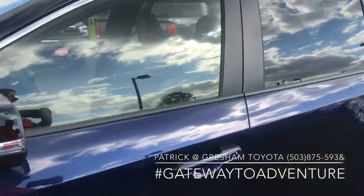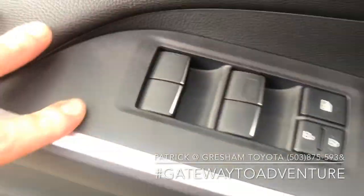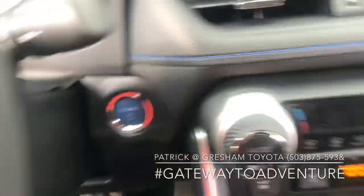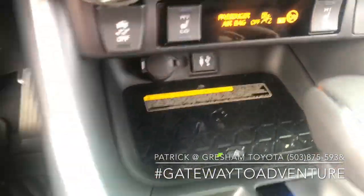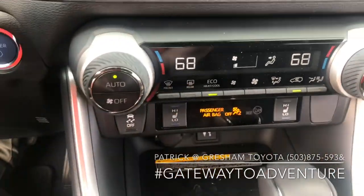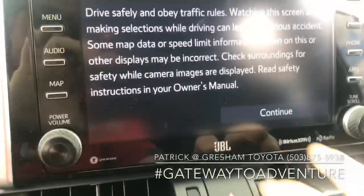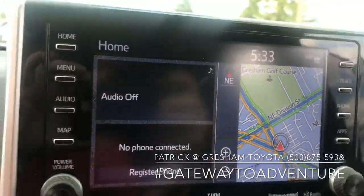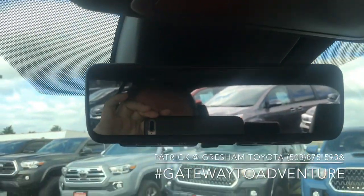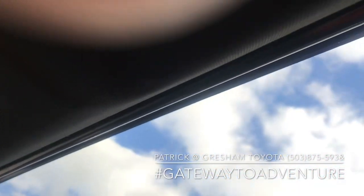Of course you get Toyota Safety Sense 2.0, power driver's seat, all your power options, push button start. You've got a wireless charging pad for your cell phone, dual zone automatic climate control, heated front seats, JBL premium audio system with integrated navigation. We even have the new smart rearview mirror and the panoramic moon roof.